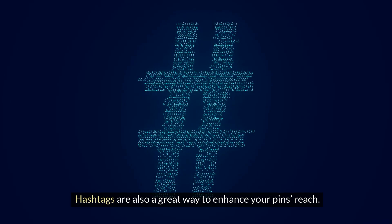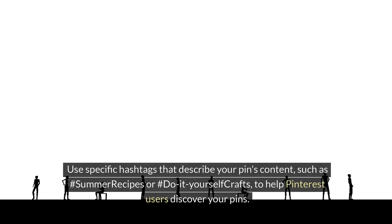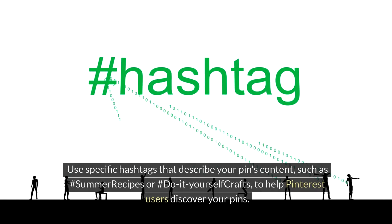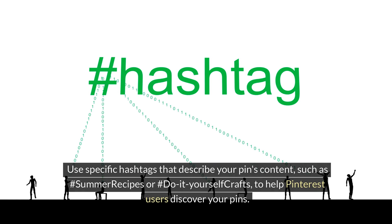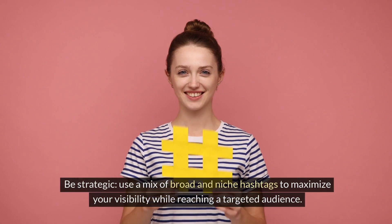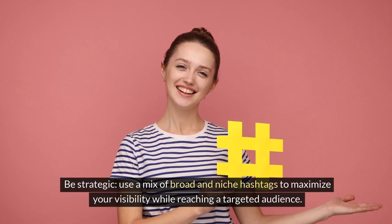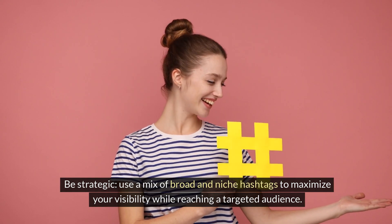Hashtags are also a great way to enhance your pin's reach. Use specific hashtags that describe your pin's content, such as #SummerRecipes or #DIYCraft, to help Pinterest users discover your pins. Be strategic — use a mix of broad and niche hashtags to maximize your visibility while reaching a targeted audience.